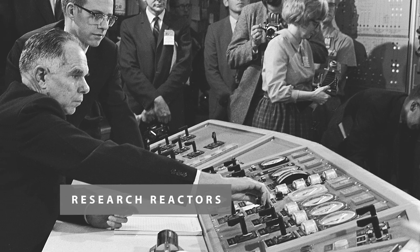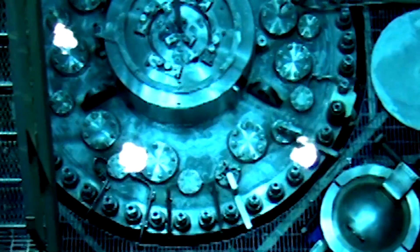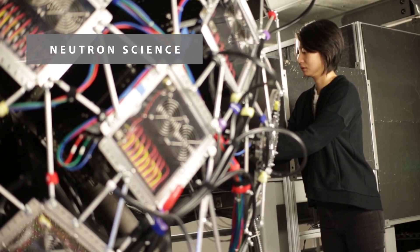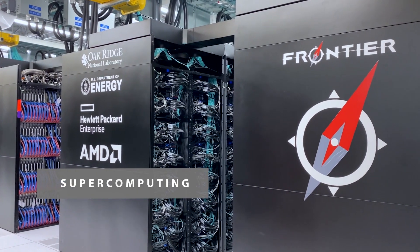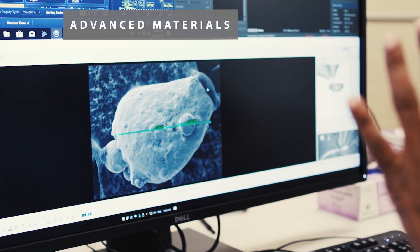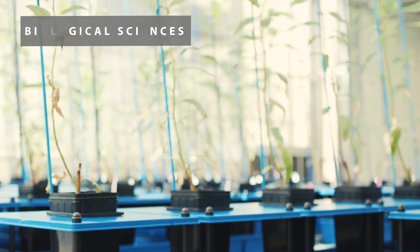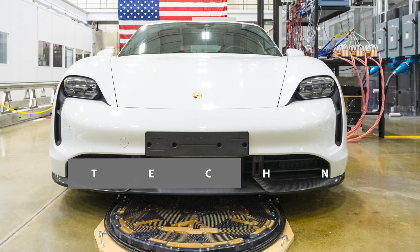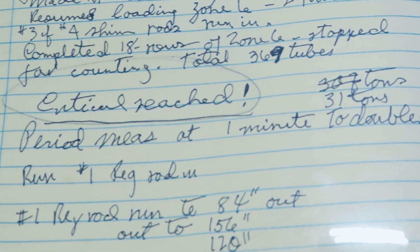Oak Ridge National Laboratory has always been a research and demonstration site where we take the hardest and newest science in the world and try to understand how to make good use of it, what the ramifications might be, and we let that science lead us into new areas across the research spectrum. And it started with the X-10 graphite reactor.